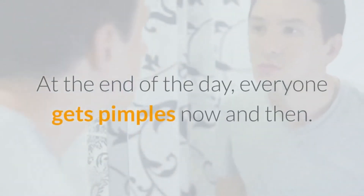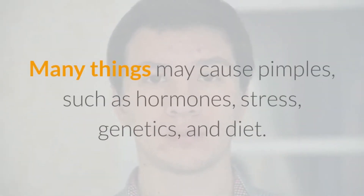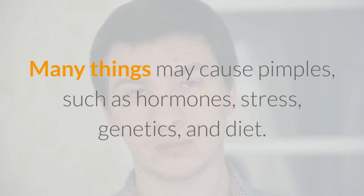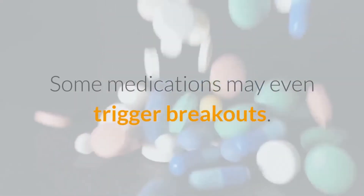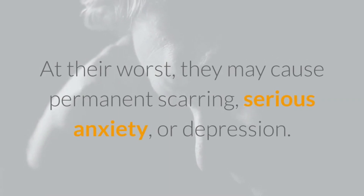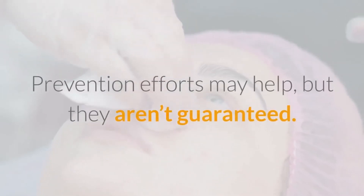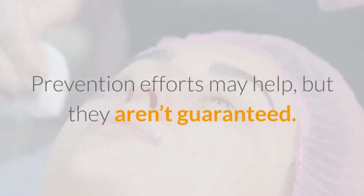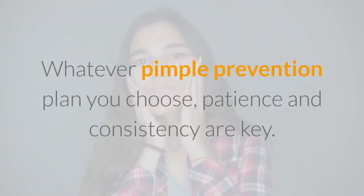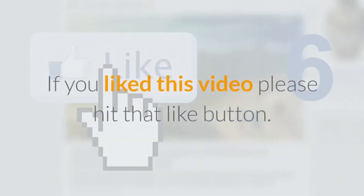At the end of the day, everyone gets pimples now and then. Many things may cause pimples, such as hormones, stress, genetics, and diet — and some medications may even trigger breakouts. At their best, pimples are annoying; at their worst, they may cause permanent scarring, serious anxiety, or depression. Prevention efforts may help, but they aren't guaranteed. Whatever pimple prevention plan you choose, patience and consistency are key.